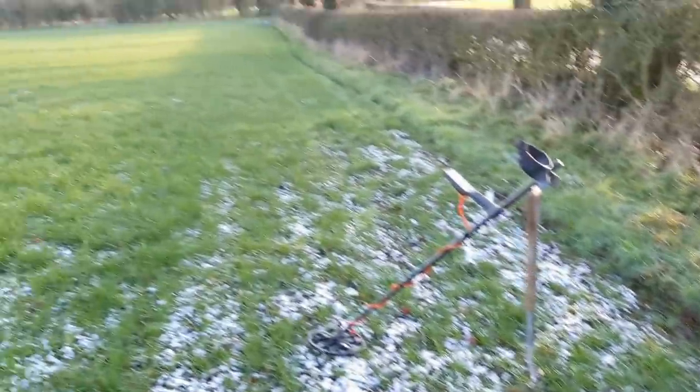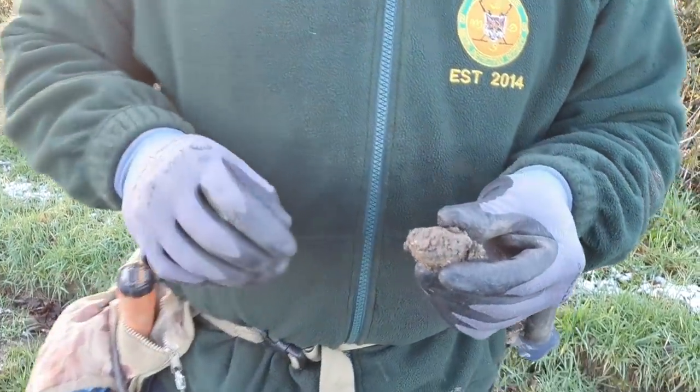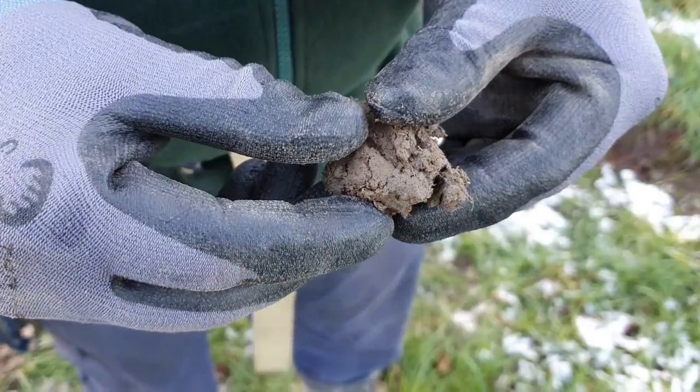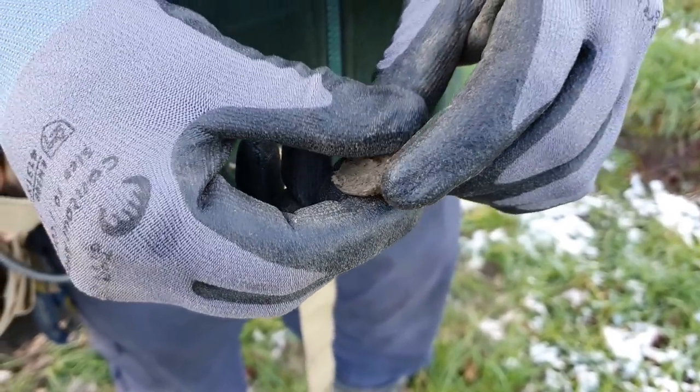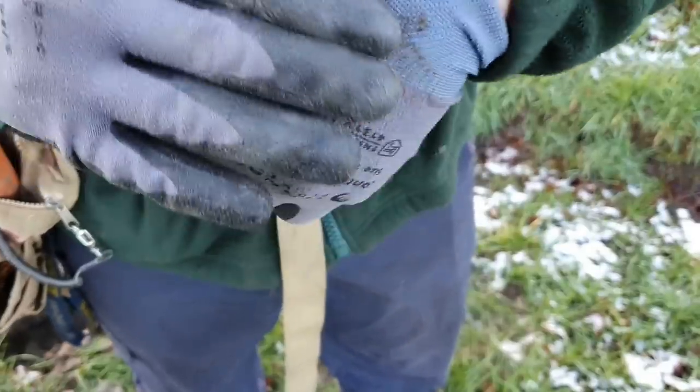Reynolds thinks he's got silver on the frozen fields today. First signal. It looks like a 2p, or is it a half penny? Too small for a 2p.